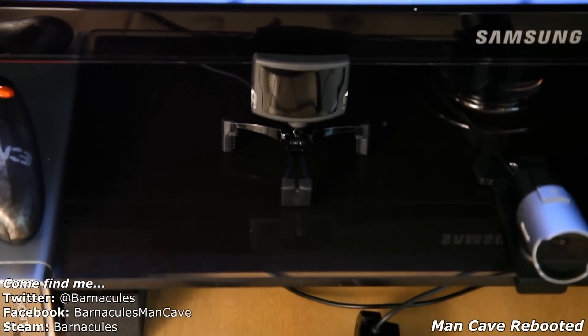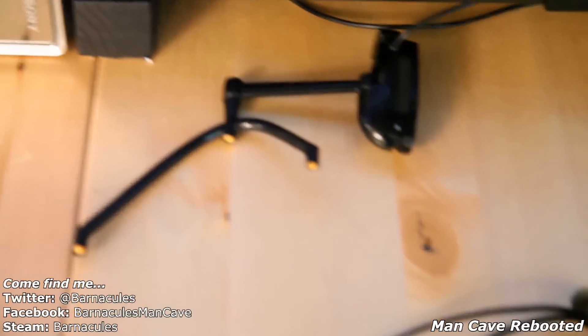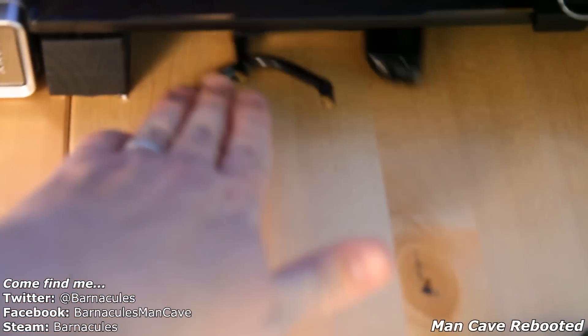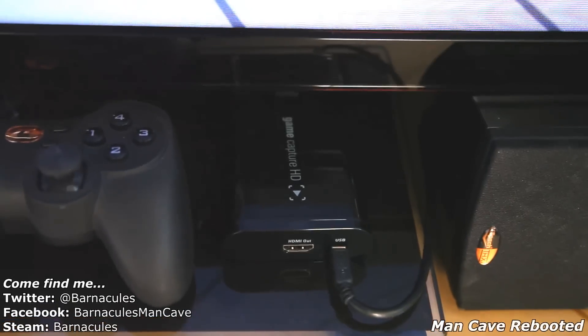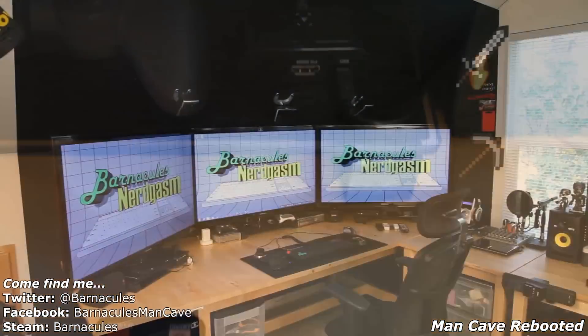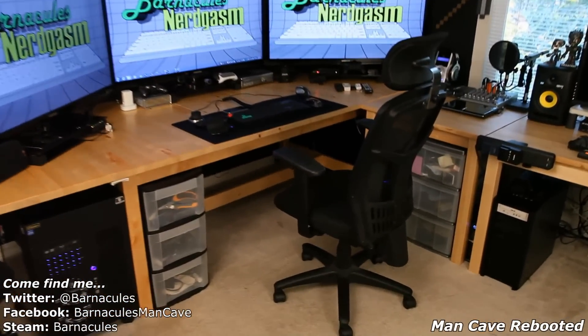Here's my Track IR5 with the Pro Tracker. I made it really accessible because before I'd always have to hook it up, wrap it up, put it away in the drawer — it was a pain so I never used it. Now it's connected always. There's my Elgato Game Capture HD. And here's that mesh back chair that nobody knows the brand of and I don't know where you can buy it — sorry guys.